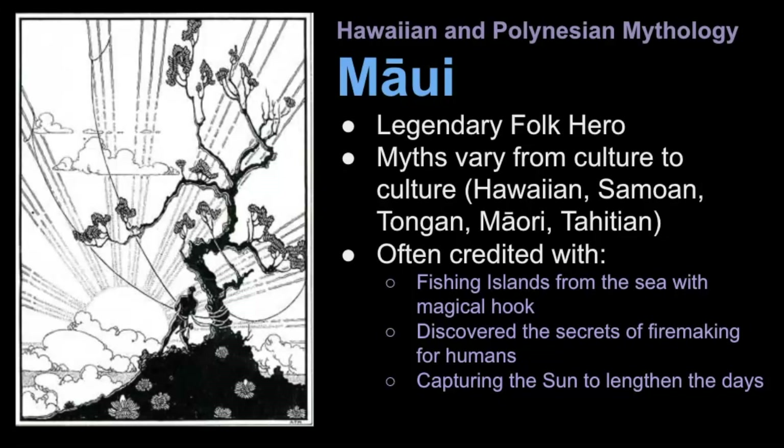You can't discuss the fish hook asterism without talking about Hawaiian and Polynesian mythology. In this realm of the world, Scorpius is known as the fish hook of Maui, the great demigod. There are many stories that surround this legendary folk hero, and the stories of Maui are told on the islands of Hawaii, Samoa, Tonga, New Zealand, Tahiti, and many other island nations. There isn't enough time in this video to review all the stories.